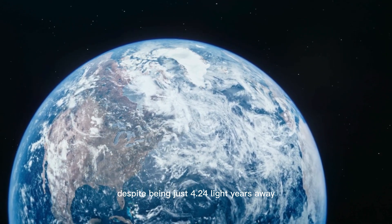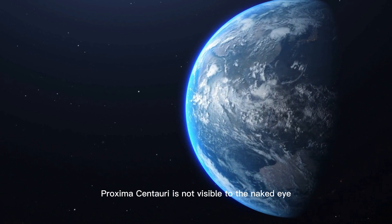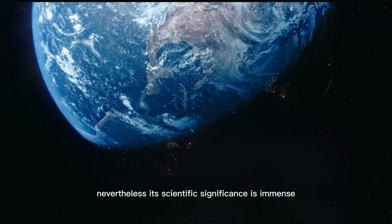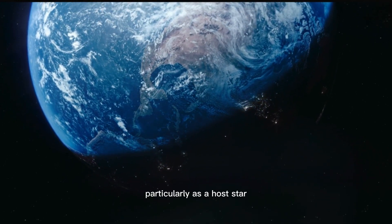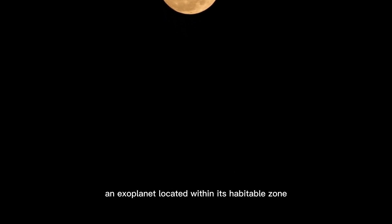Despite being just 4.24 light-years away, Proxima Centauri is not visible to the naked eye due to its low luminosity. Nevertheless, its scientific significance is immense, particularly as the host star of Proxima b, an exoplanet located within its habitable zone.